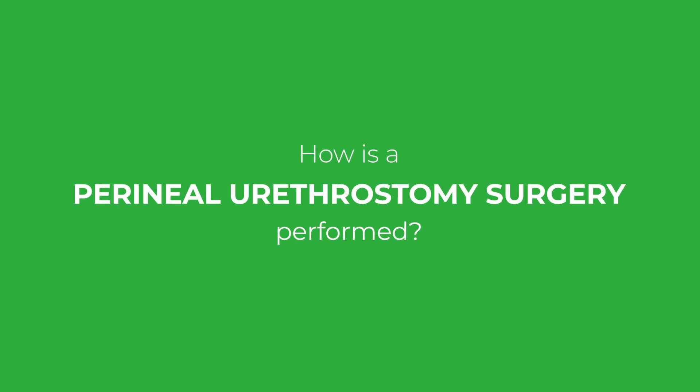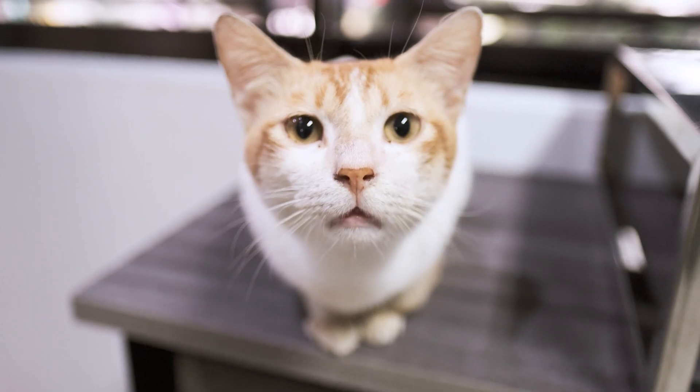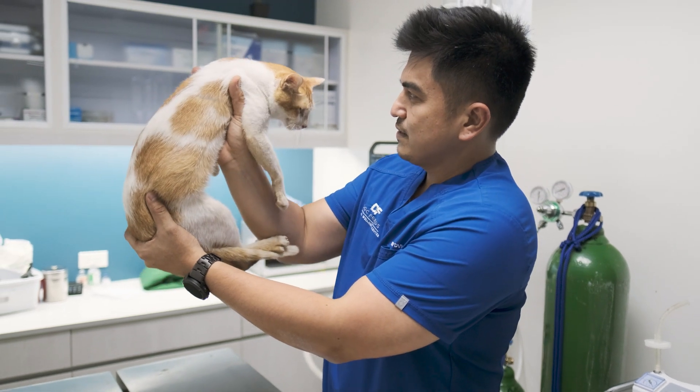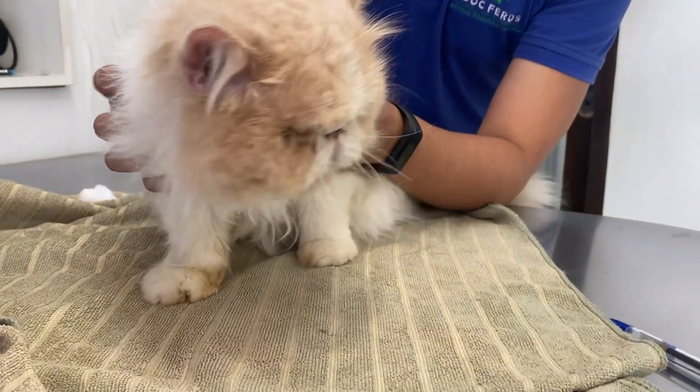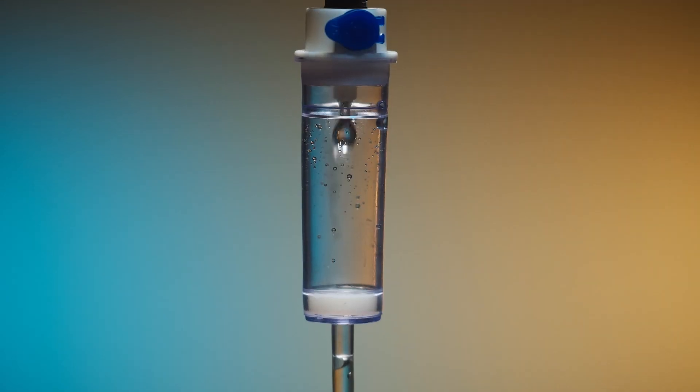How is perineal urethrostomy surgery performed? Your cat will undergo a pre-surgical examination as well as pre-anesthetic blood testing prior to anesthesia, and possibly ultrasound. This pre-surgical evaluation will allow your veterinarian to assess your cat's health status and ensure that he is a good candidate for anesthesia. If your cat is currently obstructed, he will be stabilized prior to surgery. Most of these cats are dehydrated or in pain, so stabilization will involve administering intravenous fluids to correct dehydration and electrolyte abnormalities, making your cat a better candidate for anesthesia and decreasing the likelihood of complications.